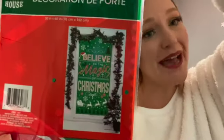I've never had one of these before, but I got this door cover from the dollar store. It says 'Believe in the Magic of Christmas.' I'm not sure exactly where I want to put this yet, so I'll put this to the side for now.